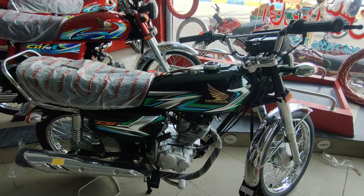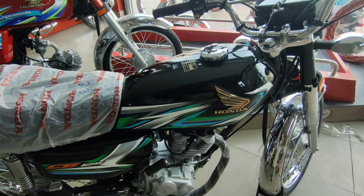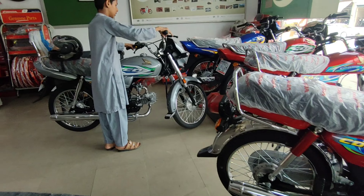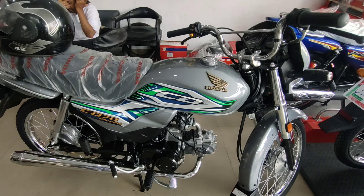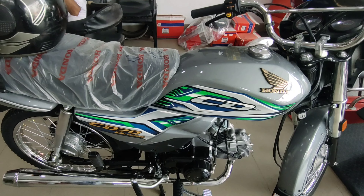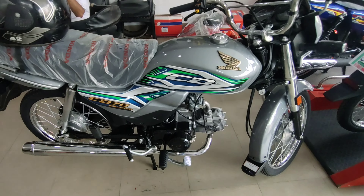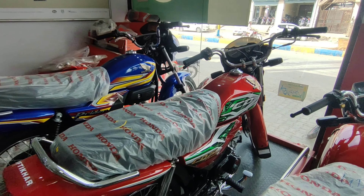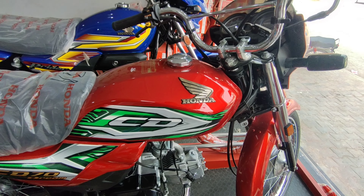Honda کی دوسری bikes کی بات کریں تو یہ CD70 Dream ہے، اس کے graphics بھی کافی اچھے ہیں۔ Grey color میرا favourite ہے - اس میں green، white اور black کا combination بہت پیارا لگ رہا ہے۔ Dream میں ایک red بھی ہے جس میں green، white اور grey کا combination ہے جو کافی match کر رہا ہے۔